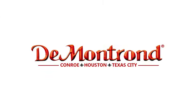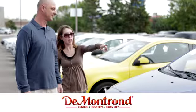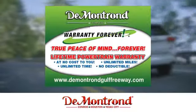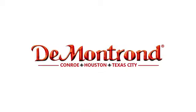Take it for a test drive today. Buy with confidence at DeMontrond. With an incredible inventory, competitive financing, top dollar for your trade, plus a real powertrain warranty for as long as you own your vehicle, it's definitely DeMontrond.